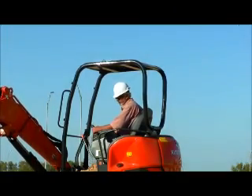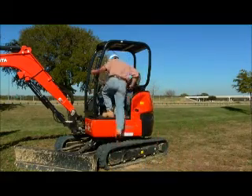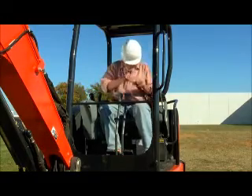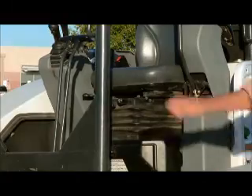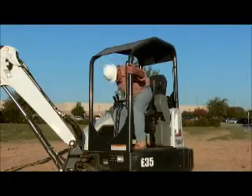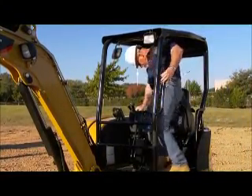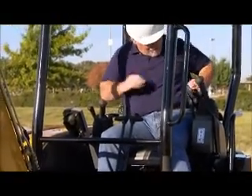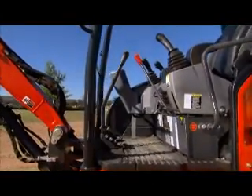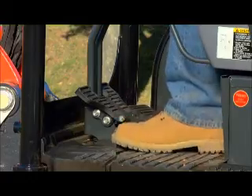Comfortable operators are less fatigued and more productive. The Kubota U35-4 features a wide entryway for easy entry and exit, and a full suspension seat with adjustable wrist rests. The Bobcat E35 seat base protrudes into the entryway, making entry difficult. The Caterpillar 303.5 seat is a semi-suspension seat, which is less comfortable and may lead to operator fatigue and lower productivity. The U35-4 has plenty of floor space for steel-toed boots, and the fold-up foot pedals are large enough to operate the machine in both directions.